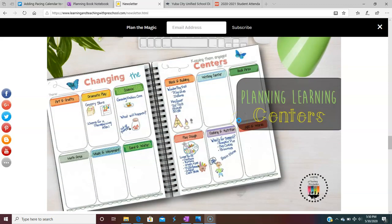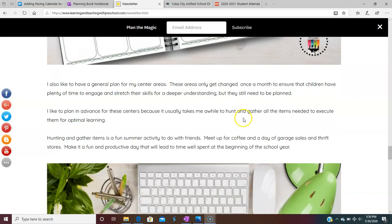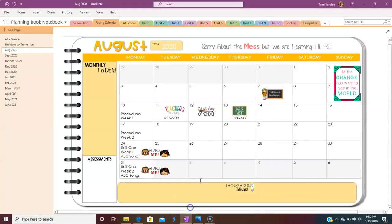But this year I'm stepping it up even a little bit more in regards to my planning. I'm doing everything in my OneNote planner. I want everything at my fingertips this year — it doesn't matter where I'm at. If I'm at the doctor's office, I want to be able to plan. If I'm sitting and rubbing backs for nap time, I want to be able to plan, so I'm not spending a lot of time behind a paper planner.